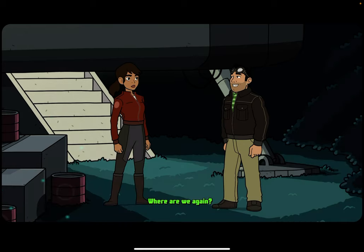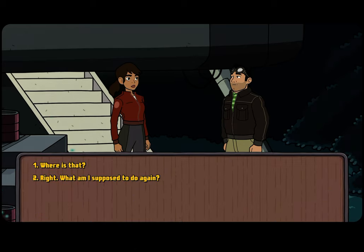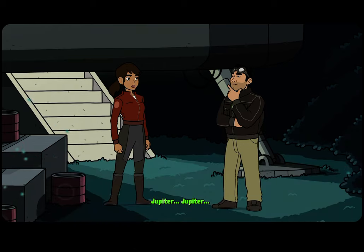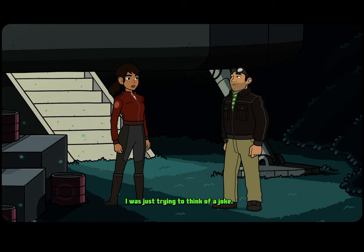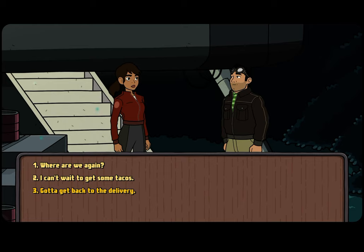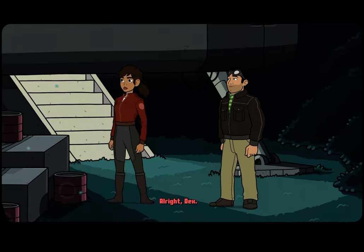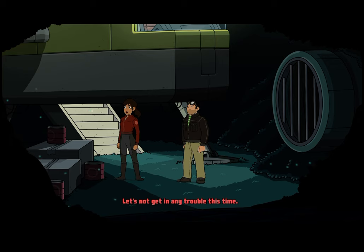Where are we again? Ganymede. Where is that? It's a moon of Jupiter. Jupiter... I was just trying to think of a joke. Well, you better hurry, because we have work to do. I don't get it. Gotta get back to the delivery. Alright, X. Let's not get into any trouble this time.